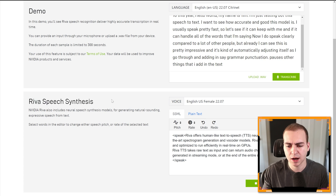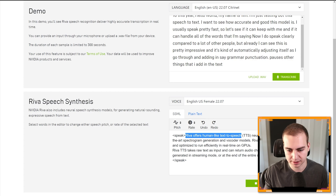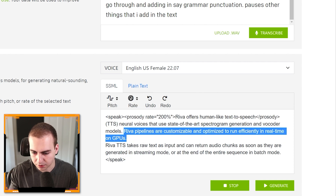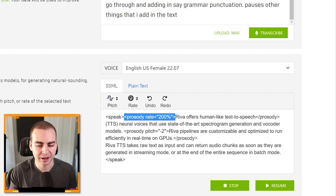Continuing on, we have what's known as speech synthesis. This is an experimental or new addition — they don't have it directly on the website yet, just a demo they've given me access to. What I can do is modify the text and change things like pitch or rate of speed to customize what output comes from the text-to-speech model. For example, let's make the first part really fast — rate 200% — and this part higher pitch, like negative two pitch. [Synthesized voice plays: 'We offer text-to-speech TTS neural voices that use state-of-the-art spectrogram generation and vocoder models. Riva pipelines are customizable and optimized efficiently. Riva TTS takes raw text as input and can return audio chunks as soon as they are generated in streaming mode or at the end of the entire sequence in batch mode.'] It's not perfect yet, but it's pretty cool that you can adjust individual words' tempo and pitch using almost HTML-like tags.